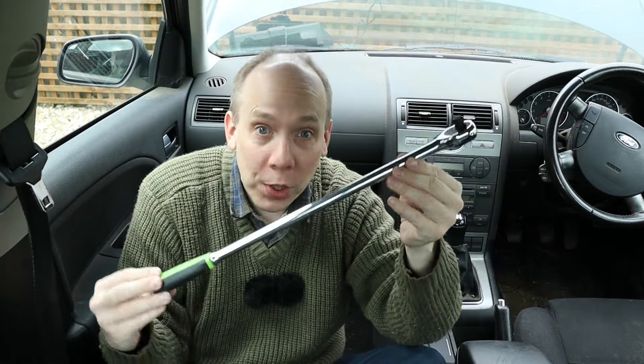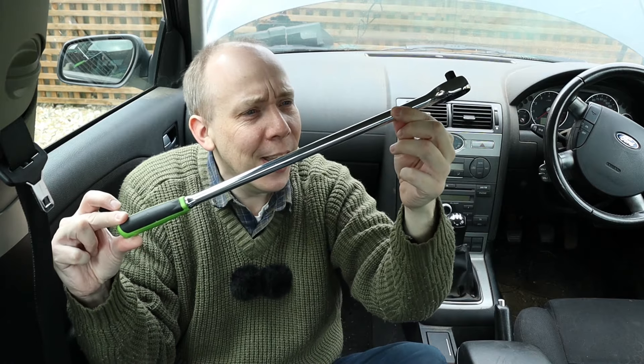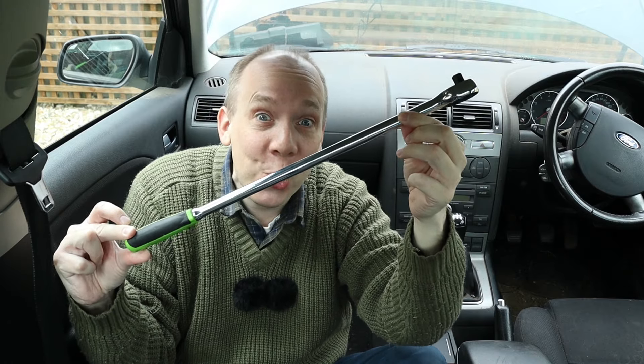So where do we start? Let's inspect the spark plugs because that's quick, it's easy, we might learn something useful, and most importantly, it gives me a chance to use my new ratchet, which I think is just about big enough for the job.